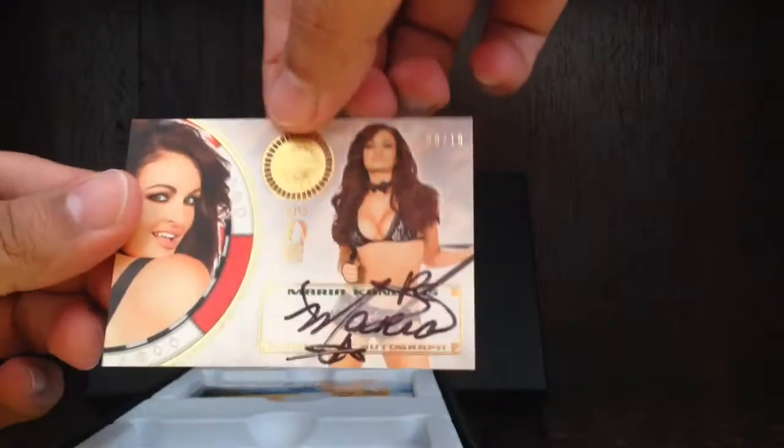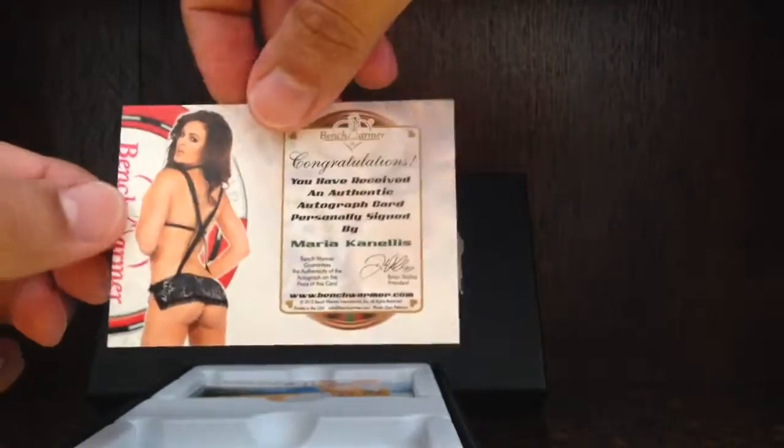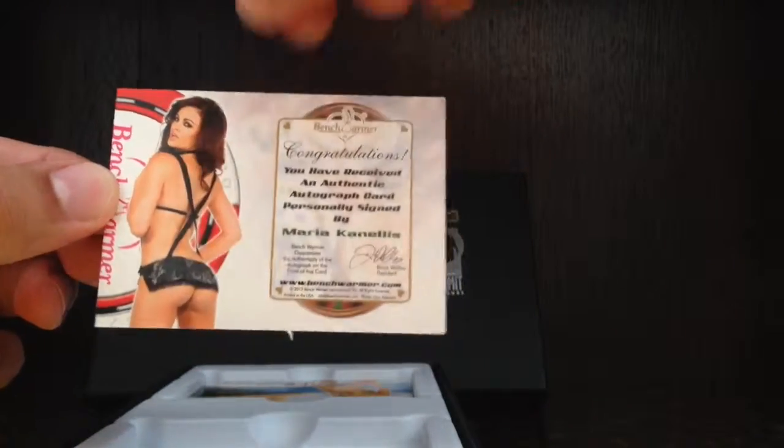I don't know if I showed you the back side of the Maria Canales one — this is nine out of ten, damn, looking good.